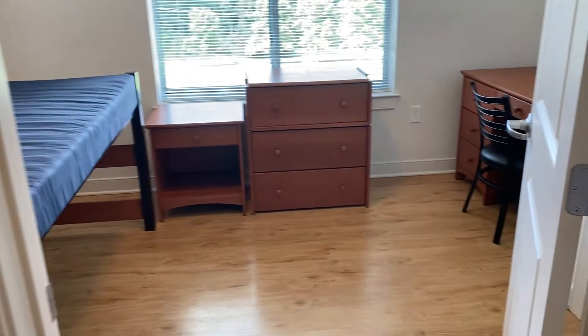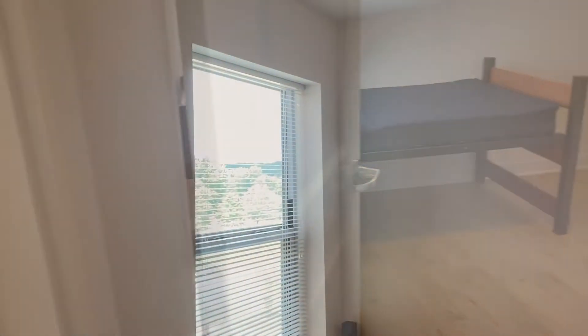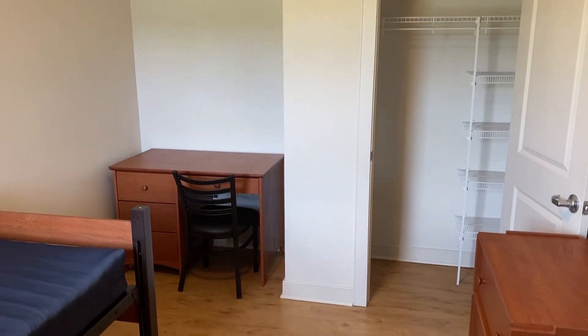As previously mentioned, this apartment style features two bedrooms on either side of the kitchen. Each bedroom includes a twin extra-large bed, a nightstand, a dresser, as well as a desk and chair for your workspace needs. There are also built-in closets in each room.